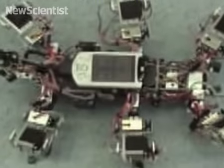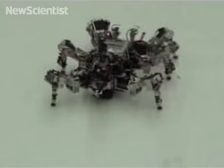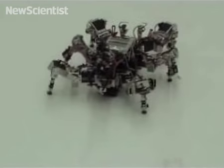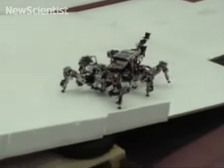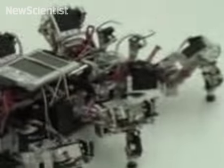An onboard computer called a neural network was trained to move the robot in different modes. The robot detects changes in its surroundings with sensors which tell it the best way to walk.